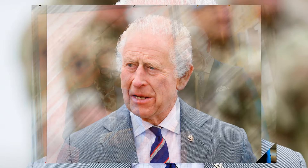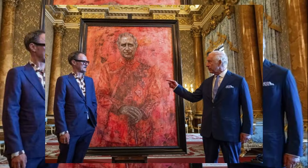What are your thoughts on King Charles's new portrait? Do you find it bold and innovative, or does it miss the mark for you? Share your opinions below, and don't forget to subscribe for more updates from the royal family.